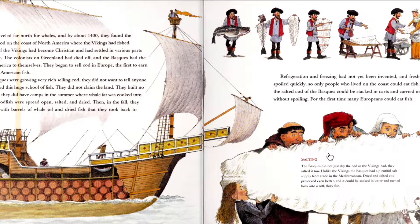The Basques traveled far north for whales, and by about the 1400s, they had found crowded schools of cod on the coast of the North Atlantic where the Vikings had fished. By the 1400s, many Vikings had become Christian and had settled in various parts of northern Europe. The colonists on Greenland had died off, and the Basques had the waters of North America to themselves. They began to sell cod in Europe, the first to earn money from North American fish. Because the Basques were growing very rich selling cod, they did not want to tell anyone where they had found this huge school of fish. They did not claim the land. They built no settlements, though they did have summer camps where whale fat was cooked into oil and codfish were spread open, salted, and dried. Then in the fall, they loaded up their ships with barrels of whale oil and dried fish, and sailed back to Europe.